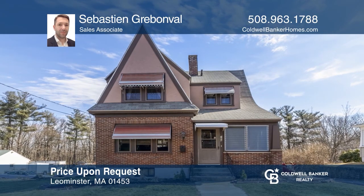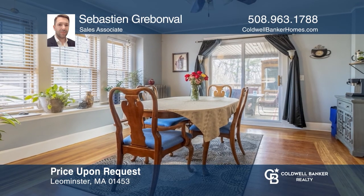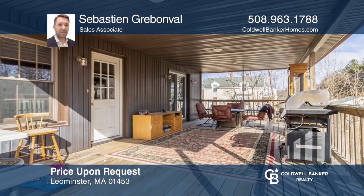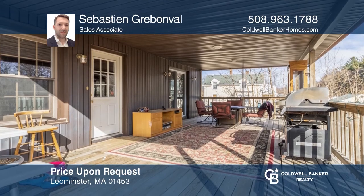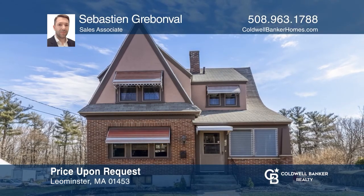This beautiful Tudor-style home in an ideal location features an open-concept floor plan, living room, and dining room leading to a spacious covered deck that is perfect for summer gatherings. Sebastian Grebenvall is ready to help you buy the house you deserve. Call today.